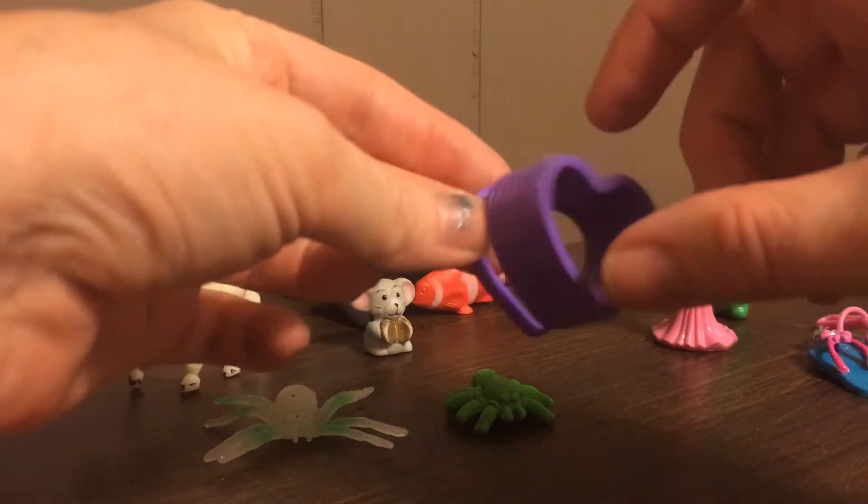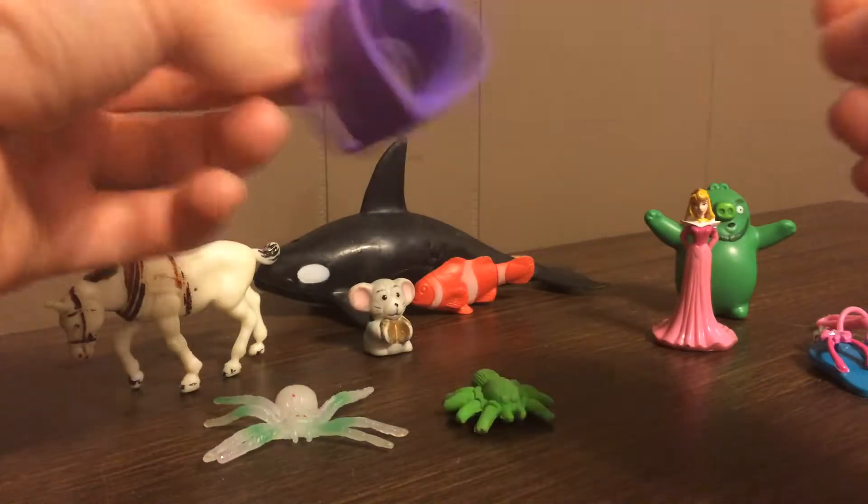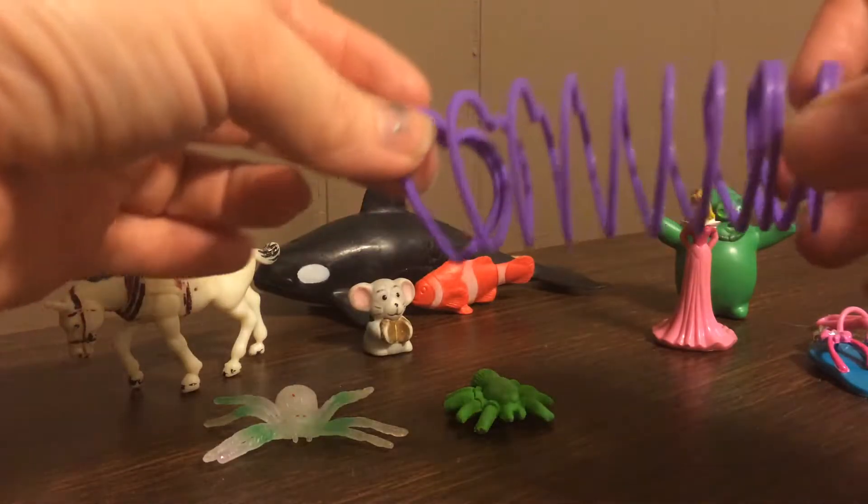There was a purple heart slinky — not the kind that would go down the stairs, but it could hold a good-sized deck of cards in there.